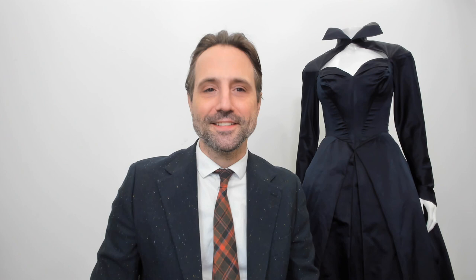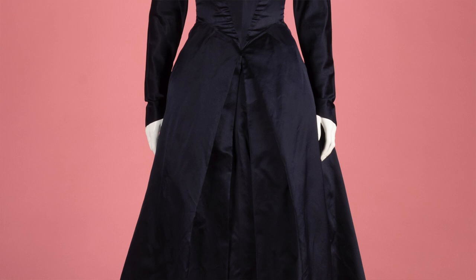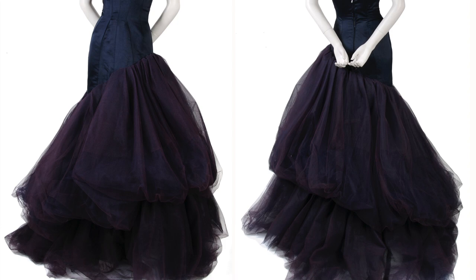I am absolutely delighted to be presenting this dress to you for my video. This dress was made by Charles James, an Anglo-American fashion designer who played an important role in fashion in the 20th century and whose work has inspired some of the leading names in fashion, such as Christian Dior, Halston, Alexander McQueen, and Ralph Rucci, to name just a few.